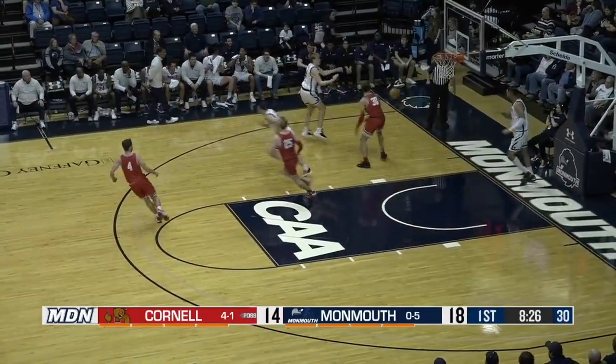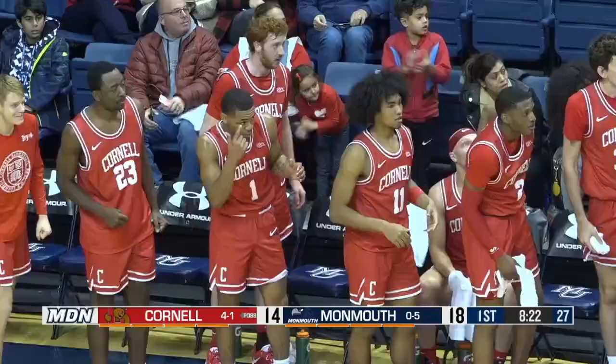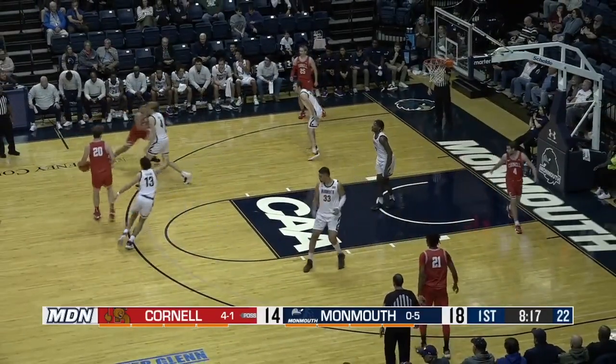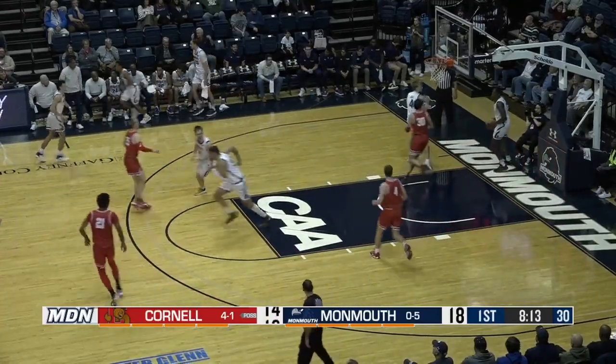And you just called it — that's the importance of having your lead on the floor. Another turnover by the Hawks. Man in with the dunk, Man in with the steal, and a chance for Cornell to further cut Monmouth's lead. What a sequence these last few possessions for Chris Man in.